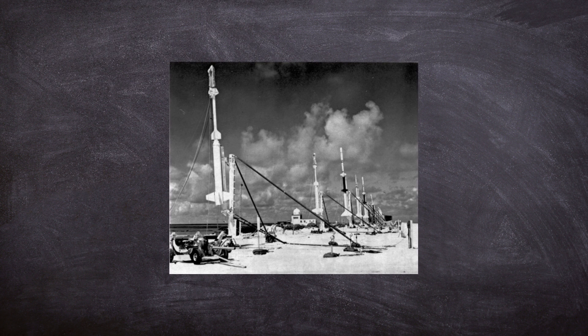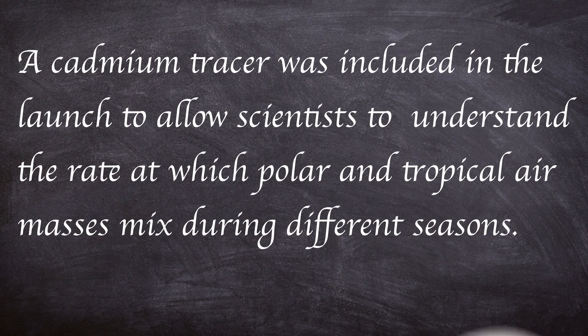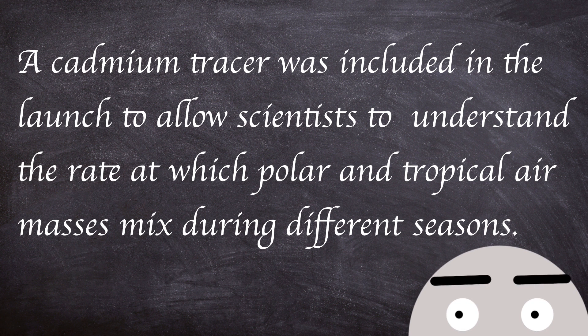The fireball burned a bright orangey red. For a few minutes following the detonation, auroras could be viewed around the site of the explosion. Several smaller rockets were launched to take measurements of the explosion and its after-effects. A cadmium tracer was included in the launch to allow scientists to understand the rate at which polar and tropical air masses mix during different seasons. As much as five years later, electrons from the explosion could still be measured.